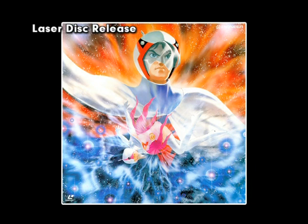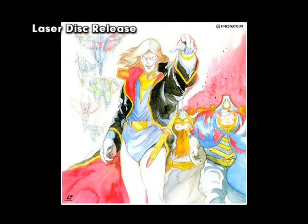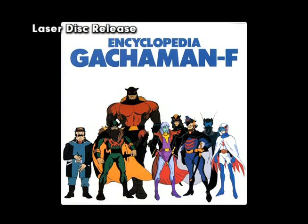Volume one included a folded poster of Joe the Condor with new exclusive artwork by series character designer Akimi Takata. Volume two contained the Encyclopedia Gatchaman Fighter, a booklet featuring model sheet drawings, photos, merchandise, and other information.